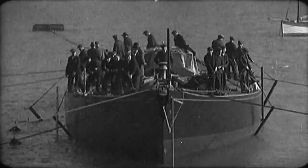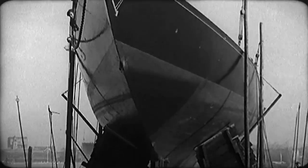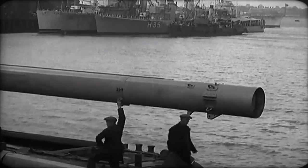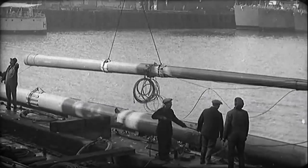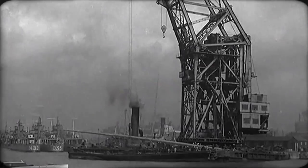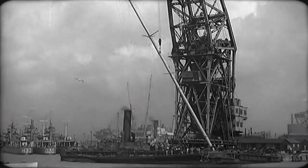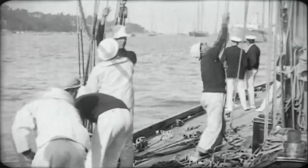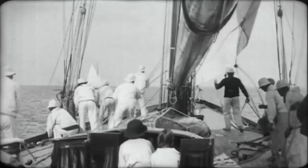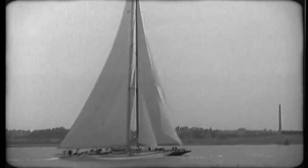Britannia had to be towed to Portsmouth Harbour and placed under the largest floating crane for her gigantic new mast to be set up. This is the largest mast ever made as one spar for a ship — a silver spruce, 176 feet long and weighing over three tons. As a result of the change, Britannia will be fitted with a new suit of racing sails, and now that she is Bermuda rigged, a smaller crew will be required to handle her.